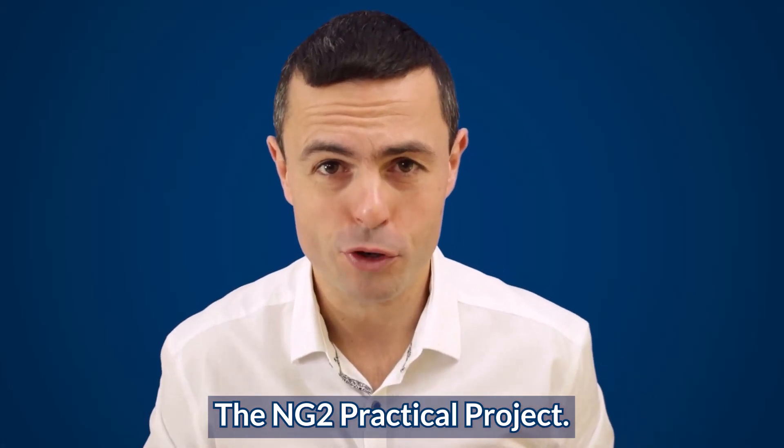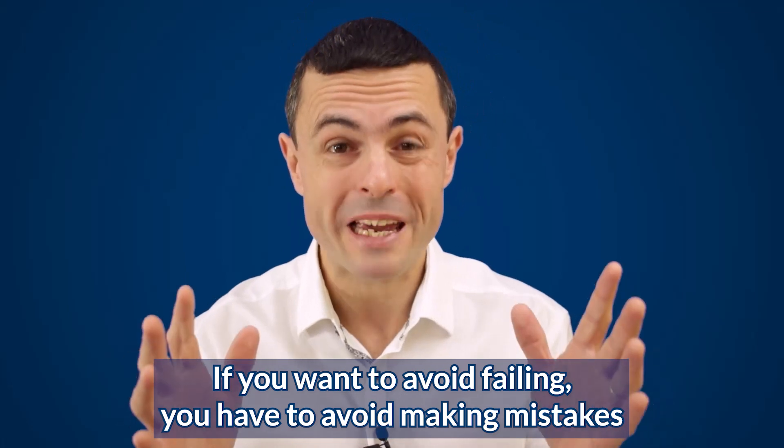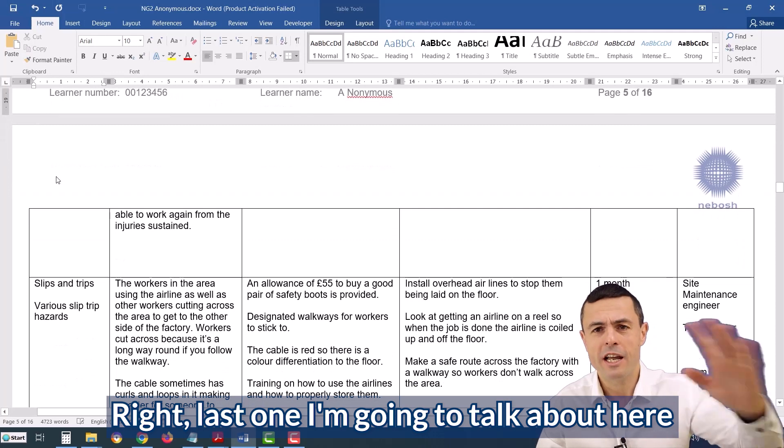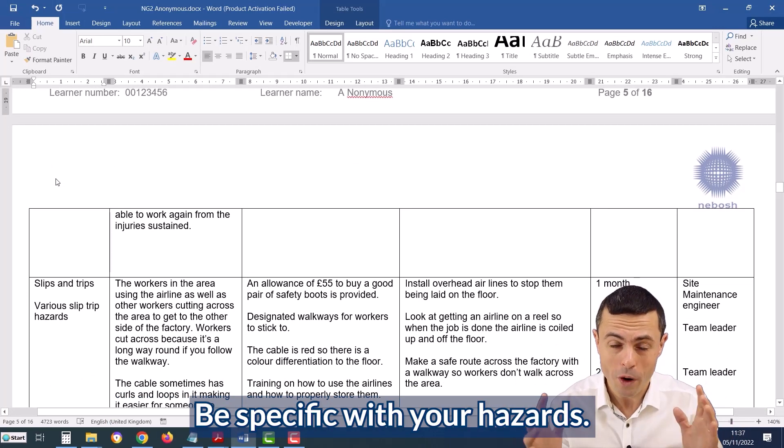The NG2 Practical Project. If you want to avoid failing, you have to avoid making mistakes around your hazards and hazard categories. The last point I'm going to talk about here: be specific with your hazards.